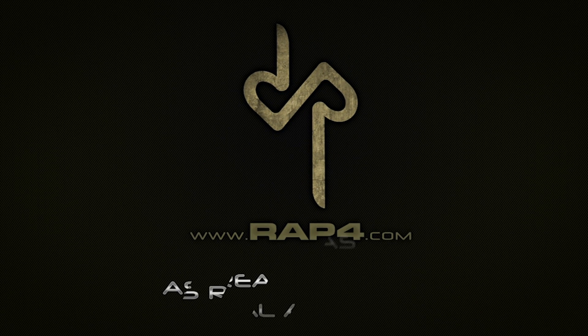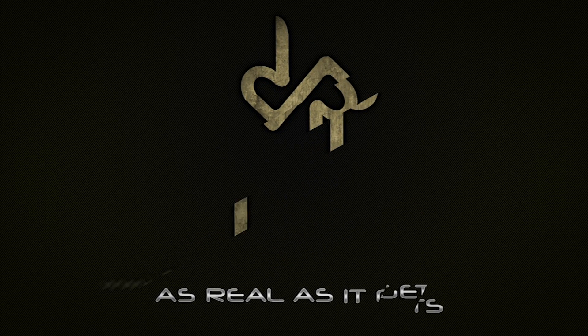Hey everybody, thanks for watching. Remember, Monday Night Paintball is your show — we make it from the content generated from our Facebook page. So if there's anything you'd like to see, just go to facebook.com/rap4usa and let us know. Thanks for watching and we'll see you next time.